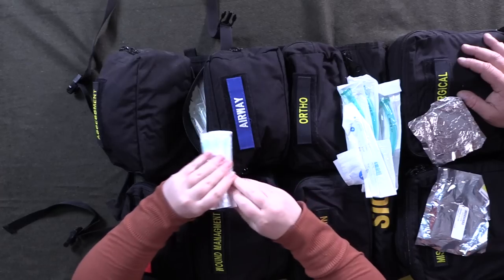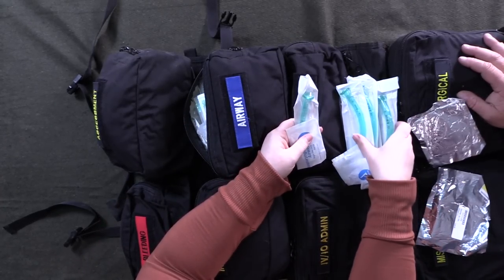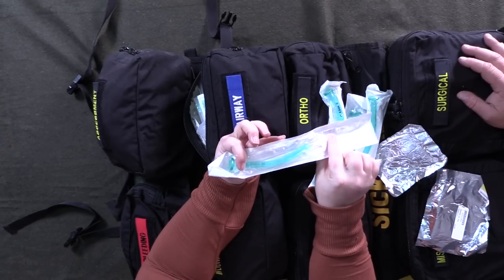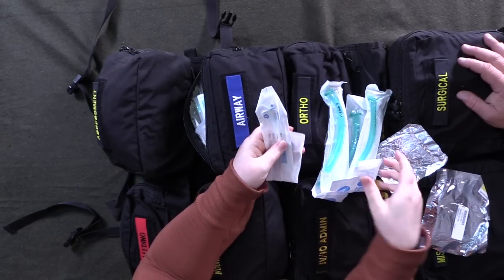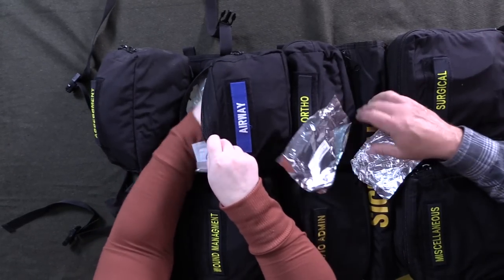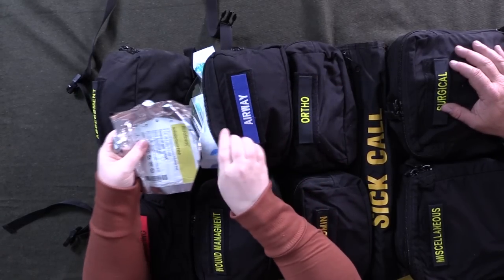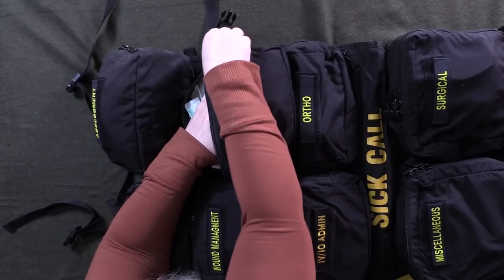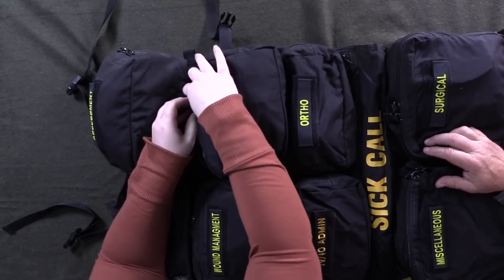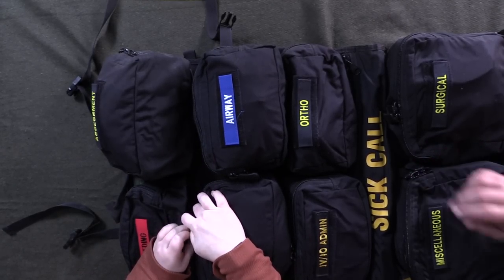Needles for chest decompressions, and nasopharyngeal airways (NPAs) in adult sizes. When you pack your own bag, try to pack them to avoid folding the tube because that makes it harder to insert. There's also occlusive gauze to cover holes so no air will leak through. You might not know how to use all this stuff, but that doesn't mean you shouldn't have it — there might be somebody who comes along who does know how to use it.